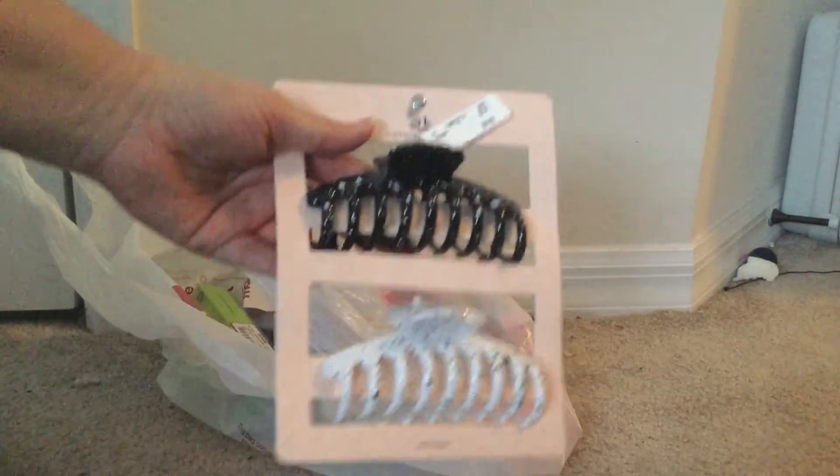So these jar clips — you know, the jar clips — these are for Abby.